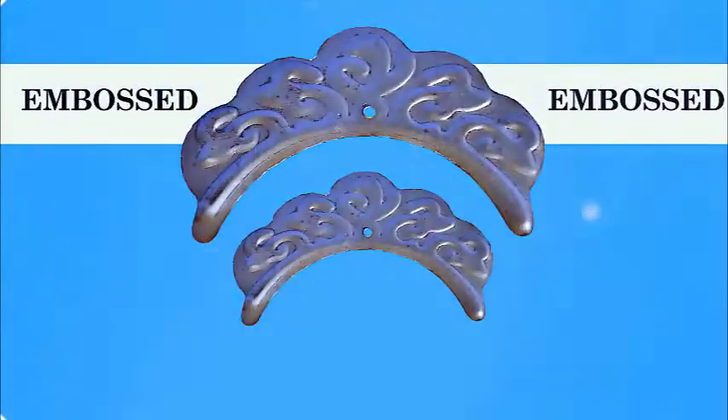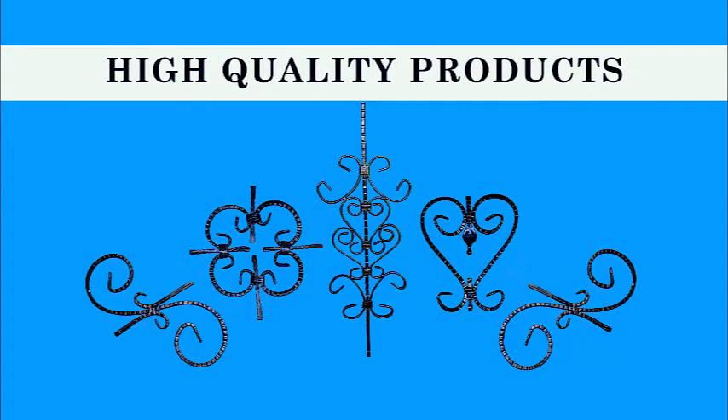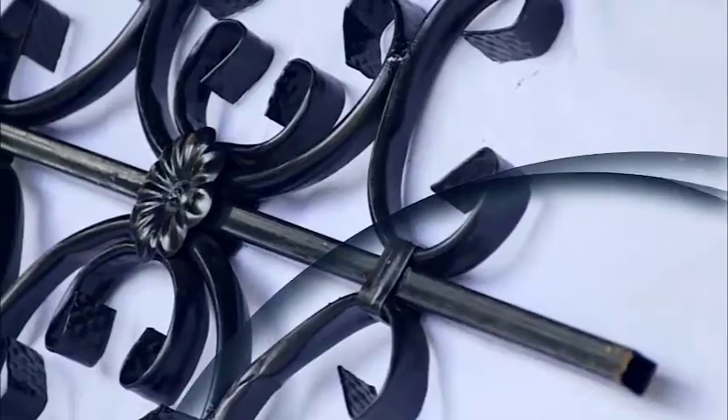We can also do embossing. Patterns are embossed on metal. In all our products, all quality measures and standards are adhered to.